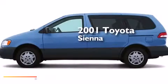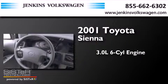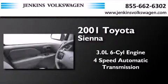This is a 2001 Toyota Sienna. It features a 3.0-liter six-cylinder engine and a four-speed automatic transmission.